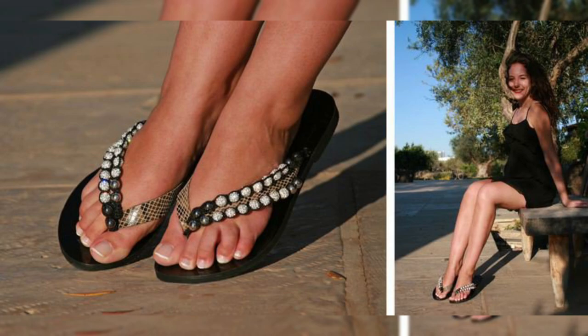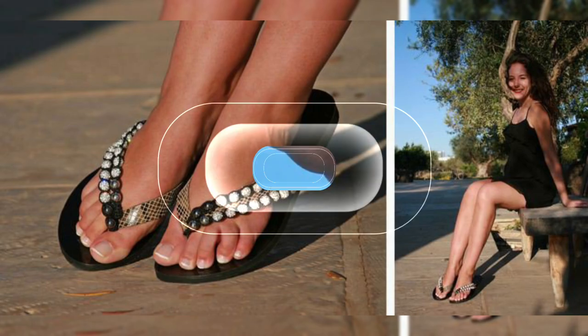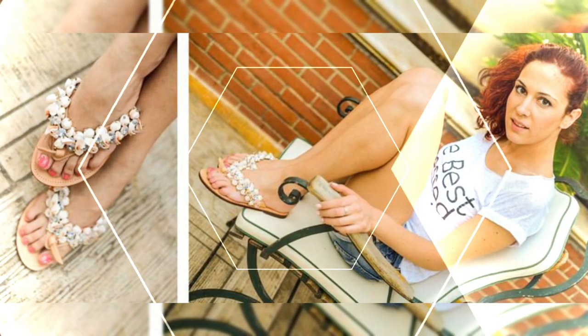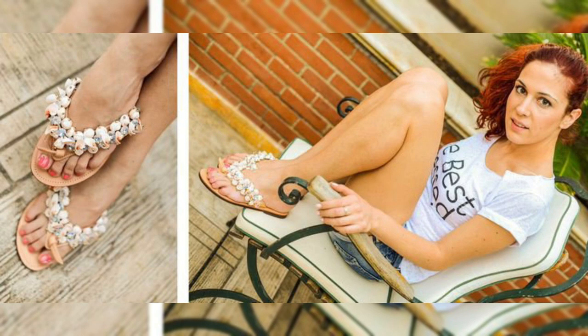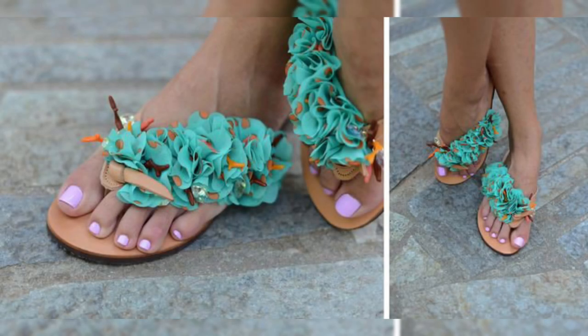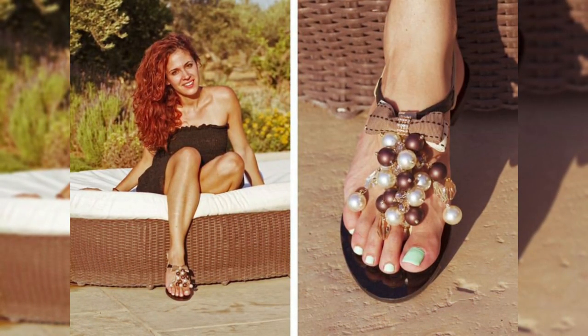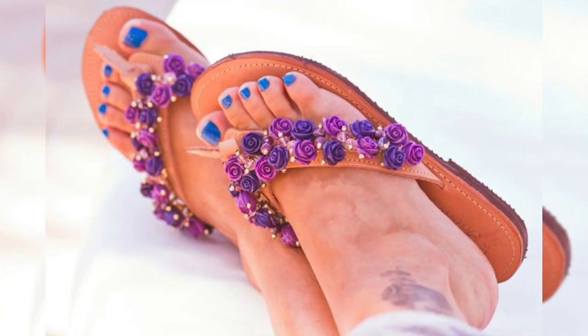In today's video you will find design ideas for wedge sandals with flower decorative and bead decorative slippers. All of these beautiful sandals paired with beautiful dresses are so stylish, and I hope you like them.